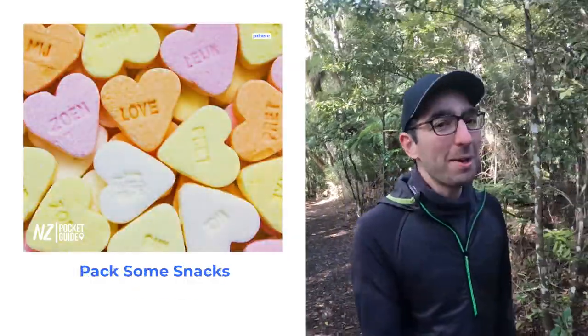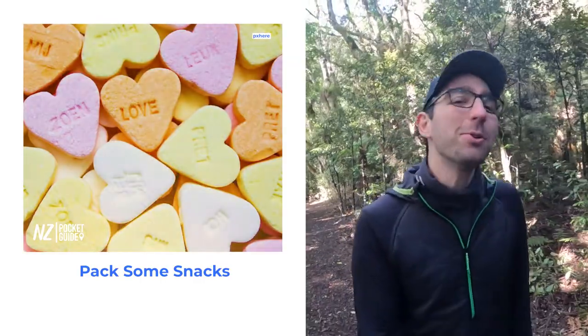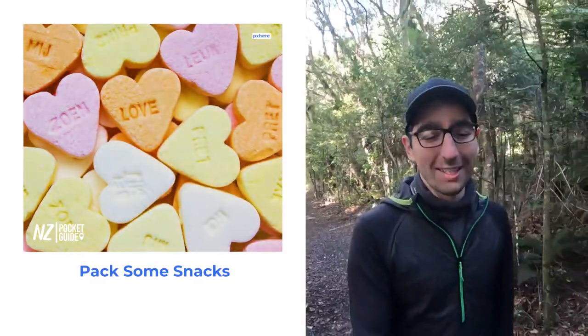Next up, let's talk about making friends. Make sure that you pack yourself some snacks, because you'll get peckish but it's also a great way to meet people when on a bus tour in New Zealand. Food is always a common denominator and everybody likes it.